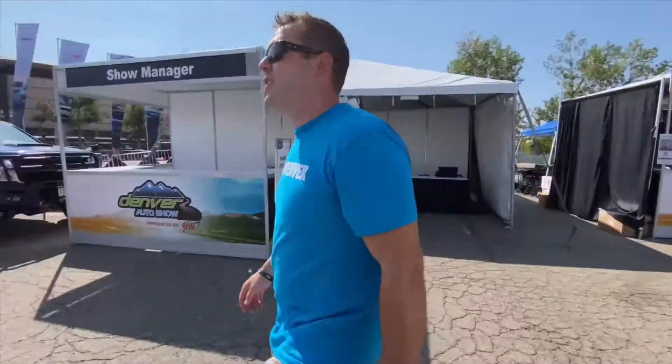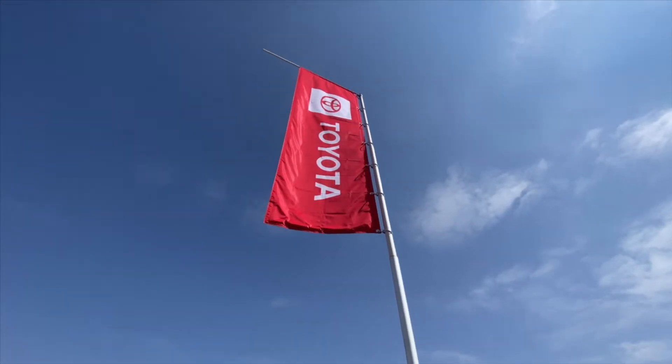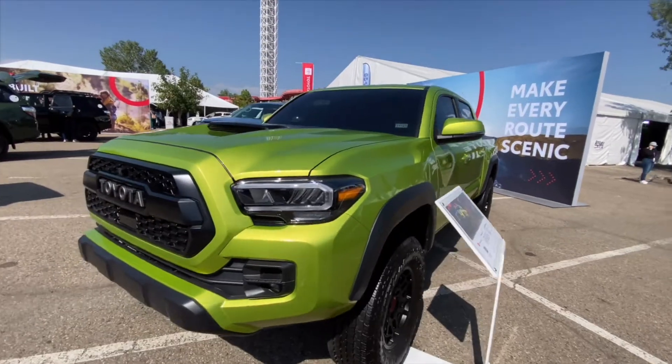I had a '93 Toyota pickup — it didn't even have a model name, it was just a '93 Toyota pickup. I still have it. That was the first ride I ever bought, the only ride I could afford. It had no bumper, the signals didn't work, but it still rides to this day at around 180,000 miles. I think it's time for an upgrade — I've had my license 21 years now.